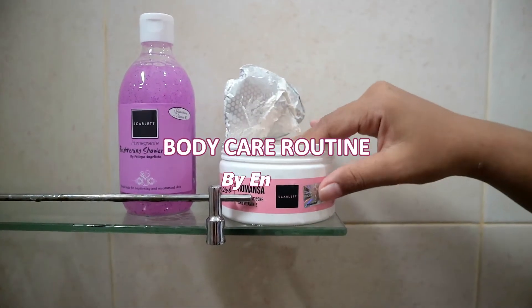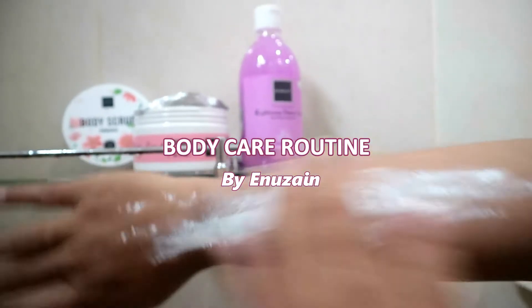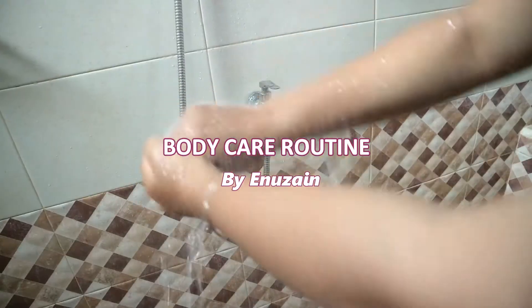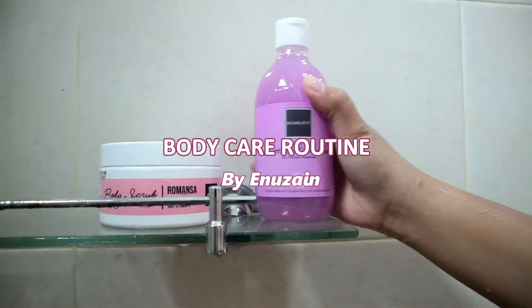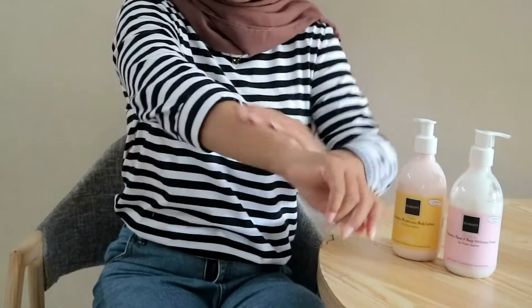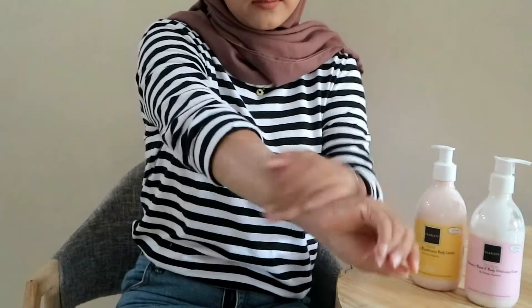This video is brought to you by S.T.A.L.D. Hello guys, welcome back to my channel. Ketemu lagi sama aku, Eno Zayin.